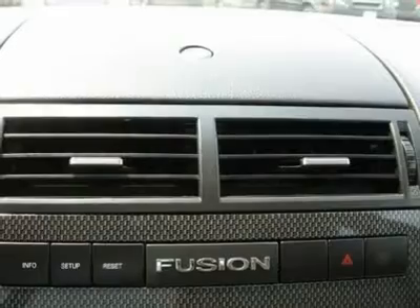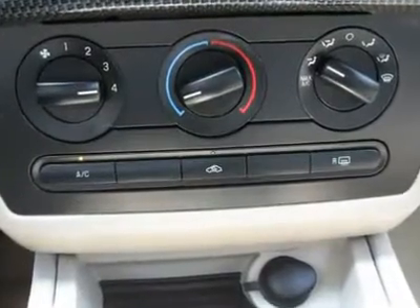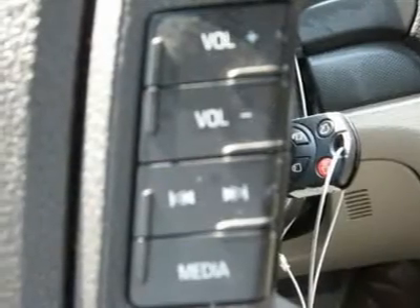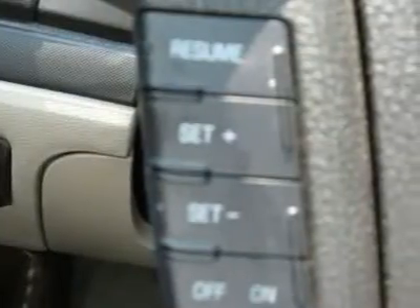Air conditioning, climate control, cruise control, power steering, power windows, power door locks, power mirrors, power driver's seat, clock, tachometer, tilt steering wheel, telescoping steering wheel.